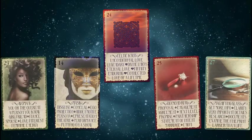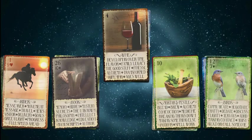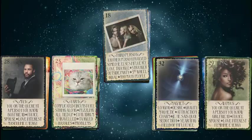In addition to images rich with meaning, each card contains a list of keywords and phrases that bring the energies surrounding your questions into clear focus.